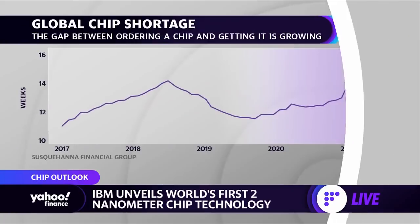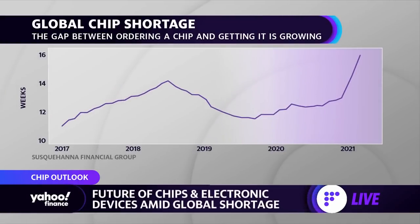Dario, from your perch at IBM, can you tell us what this global chip shortage that we're all experiencing now — what that impact has been on IBM? A lot of experts say we could see that shortage last another year, maybe even two years.